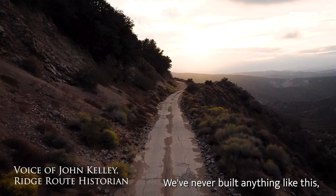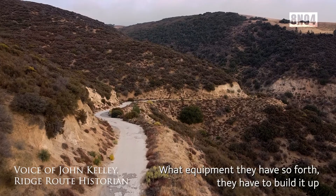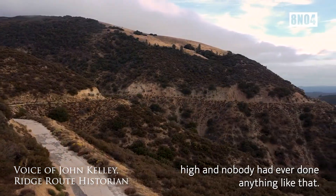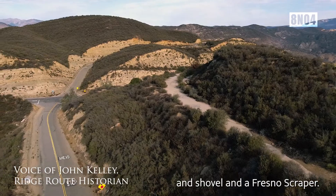The old Ridge Road — we never built anything like this. They couldn't move mountains like they do today with modern equipment, so they had to build it up high, and nobody had ever done anything like that. They had to build it all with a brick and shovel and a Fresno scraper.